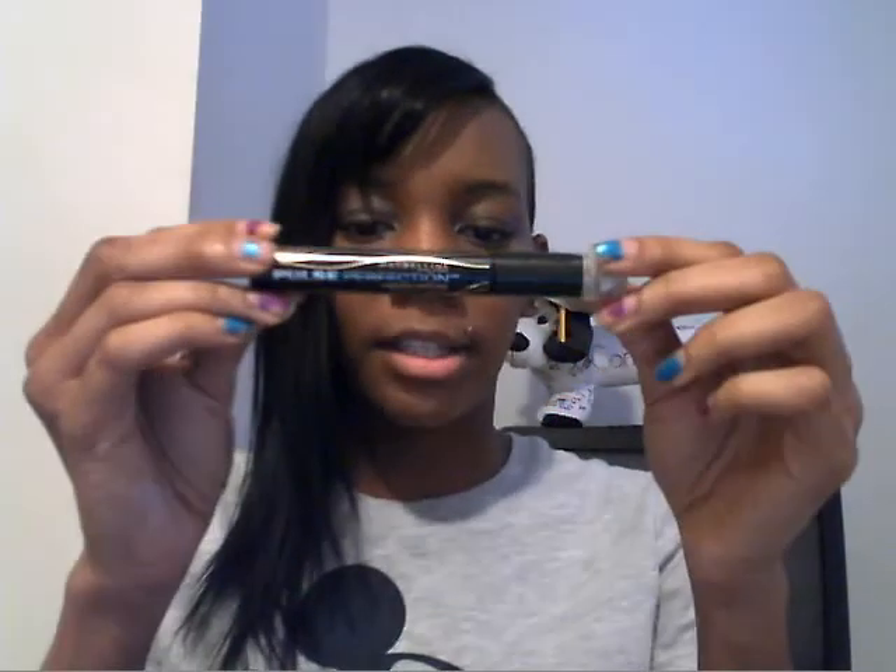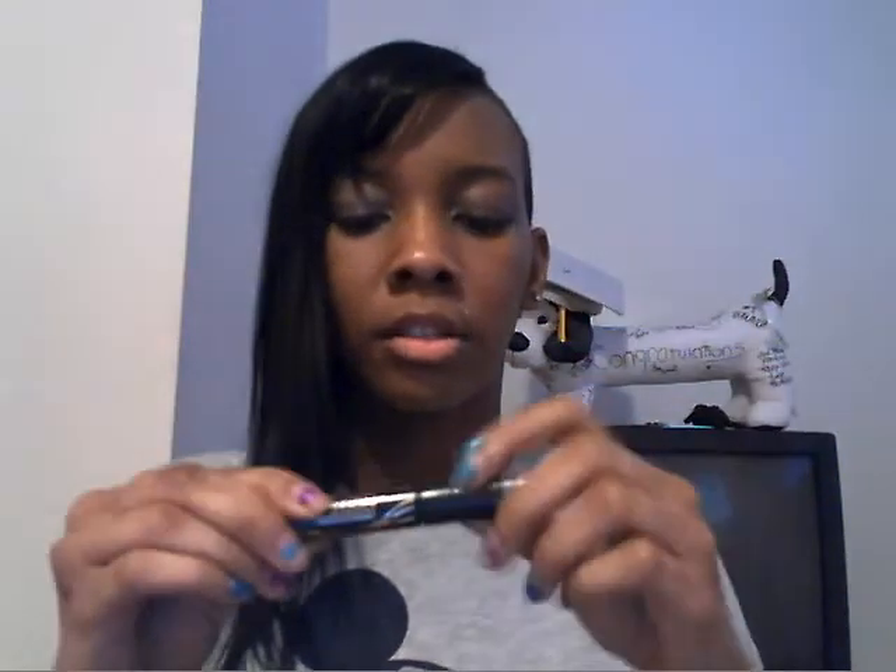For my brushes, I have a foundation brush with a concealer tip — I use that one on the go for touch-ups. I also have a foundation brush without the concealer tip, but that one's more for at home. Then I have another Maybelline mascara — this one actually vibrates. You can feel it vibrating. So I actually have two mascaras in my bag.